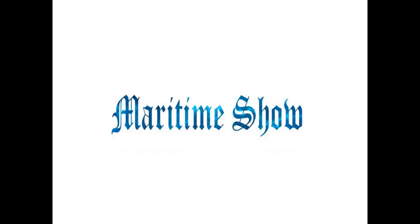That's all for today. If you liked the video, please hit the thumbs up button, and if you're new to the channel, please don't forget to subscribe. Stay tuned for the next episode of the Maritime Show.